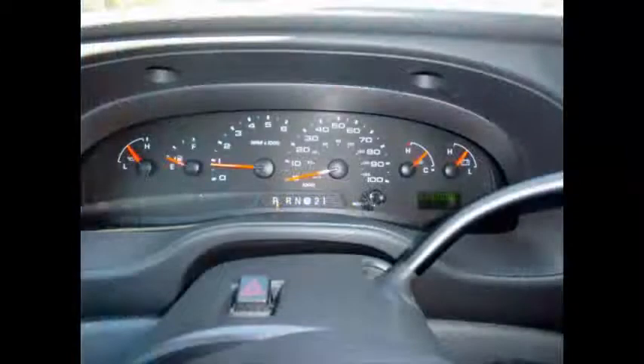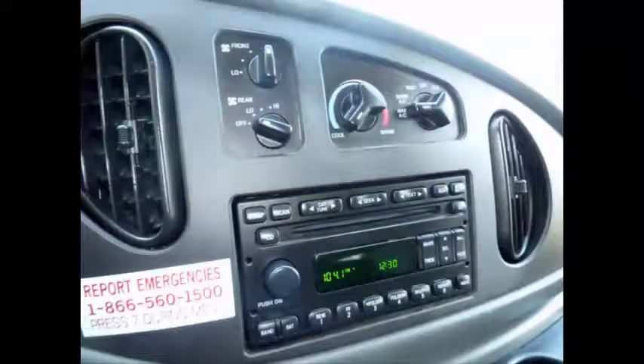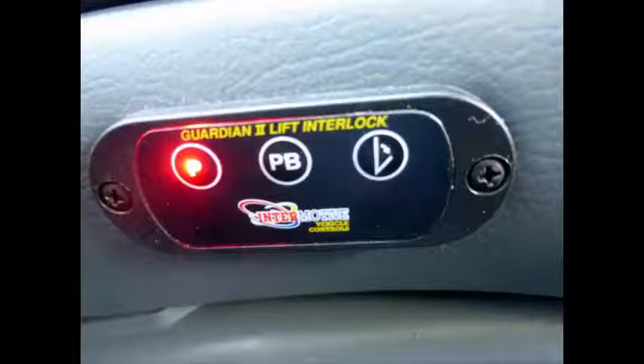This used Ambulovan has 39,209 miles on it. AM/FM/CD stereo system. Wheelchair safety interlock system.